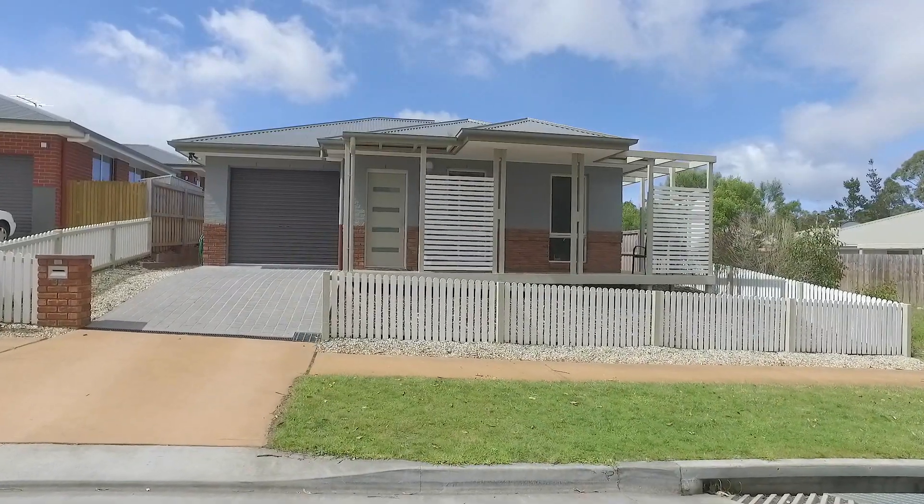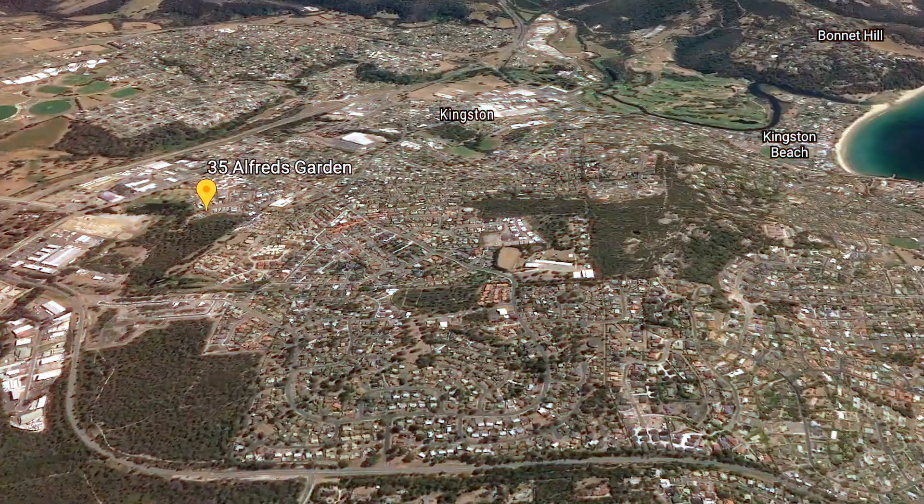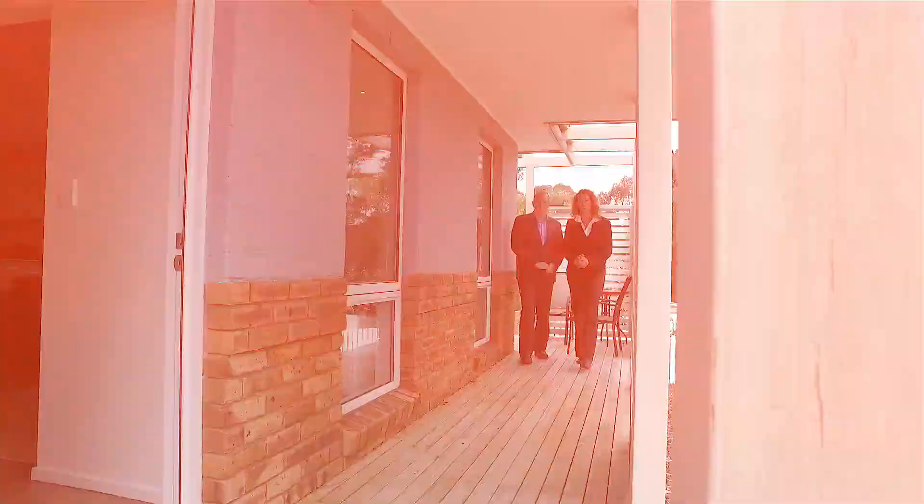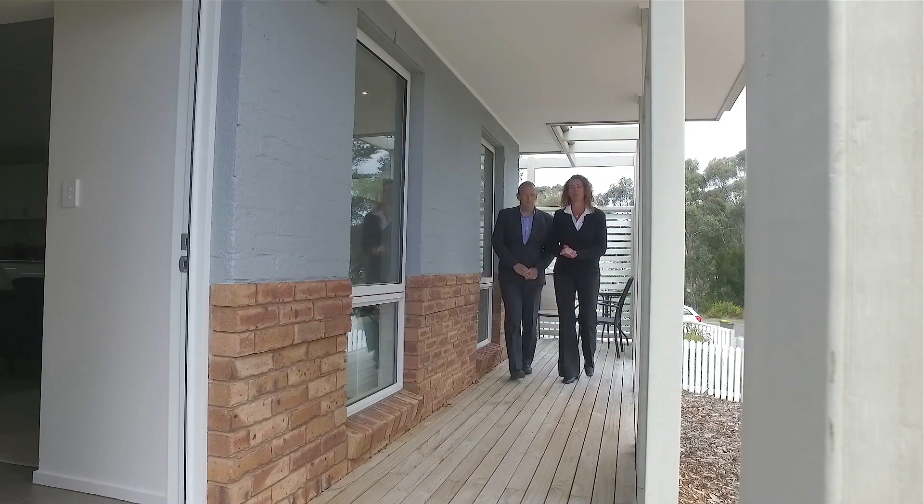All this is in the quiet, new home area of Kingston Green Estate. Close to several shopping centres, multiple schools, healthcare centres and sporting grounds. This is an absolute quality home and it's not going to last, so give us a call.